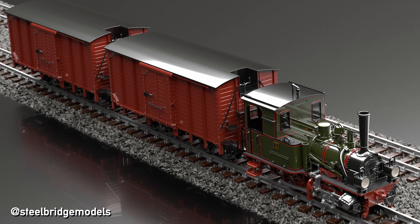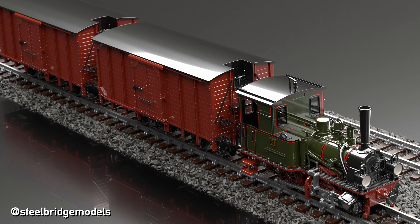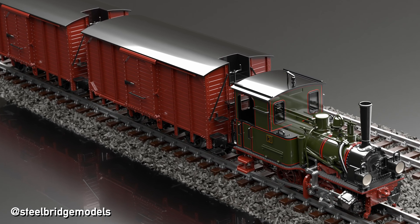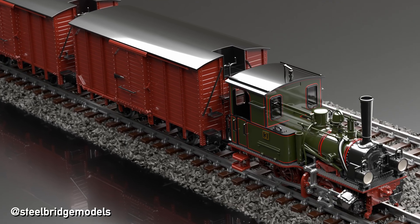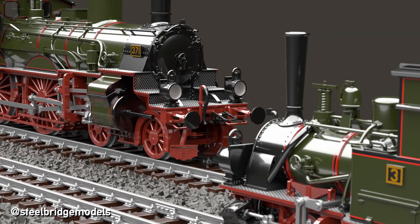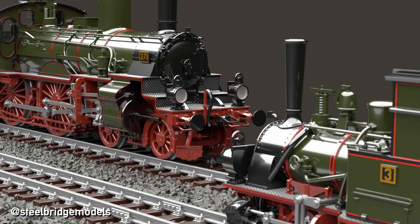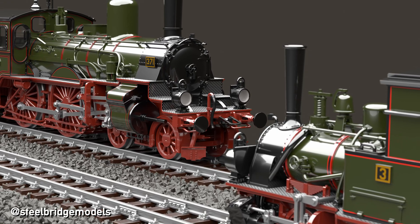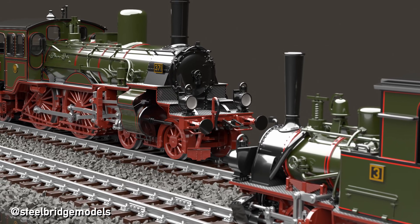However, not everything is perfect about narrow gauge railways. One problem is that their capacity is often quite limited, which forced many lines to be rebuilt to standard gauge. And then there is the issue that they are just not compatible with standard gauge. As we are still at a time long before standardized containers, stuff had to be manually taken from one wagon and loaded onto another, which is very labor intensive and expensive.